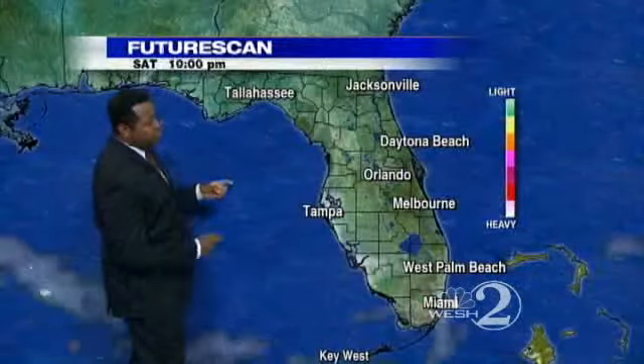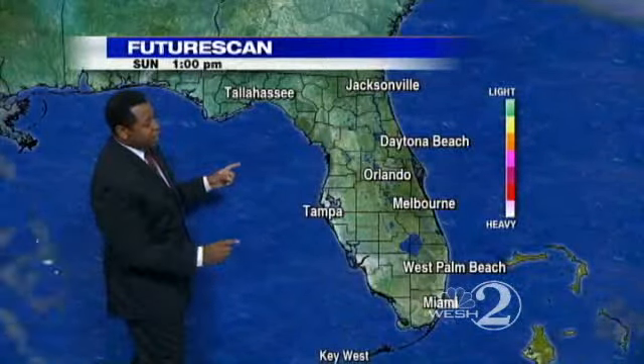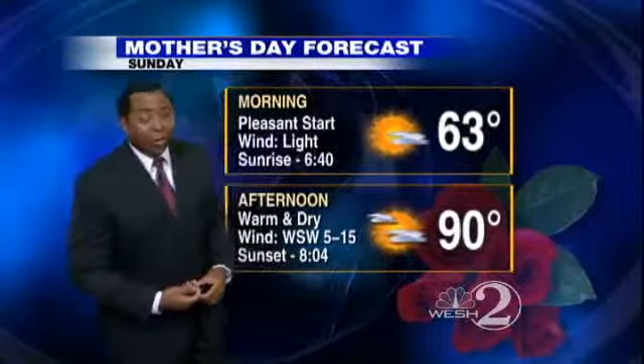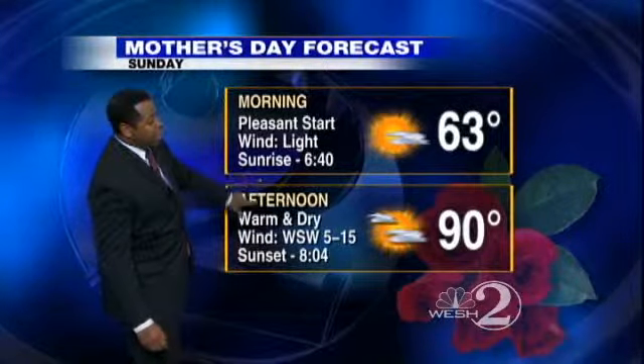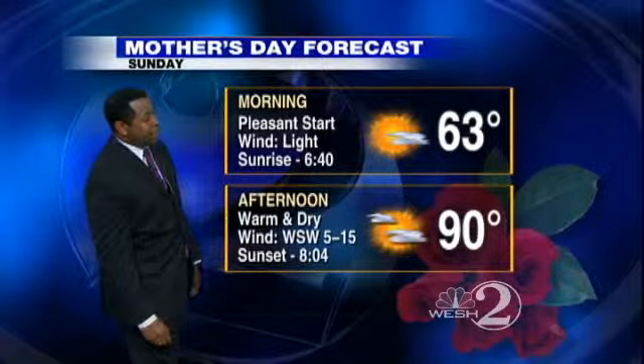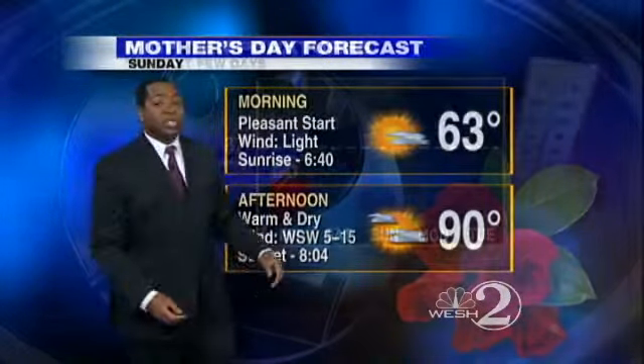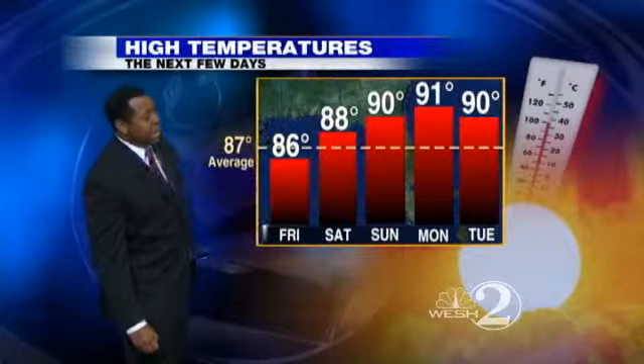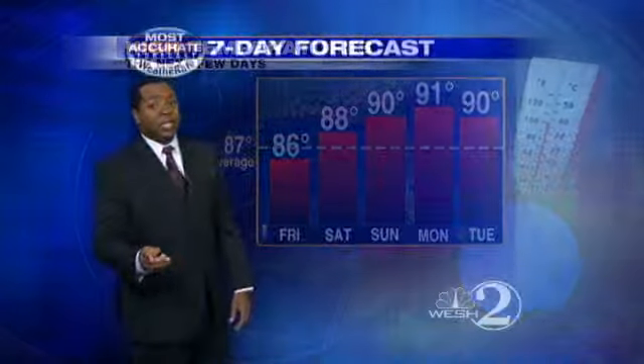If we take a look at our future scan and run it right through the day on Saturday and Sunday, there's barely a cloud in the sky — and that's going to mean some warm temperatures and sunshine. Great news for Mother's Day. 63 degrees for our morning start on Sunday, warming up to 90 degrees — warm and dry for your Sunday afternoon. Over the next couple of days, 87 is our average high, and we'll be in the 90s as we turn the corner towards next week, with very little rain in the forecast.